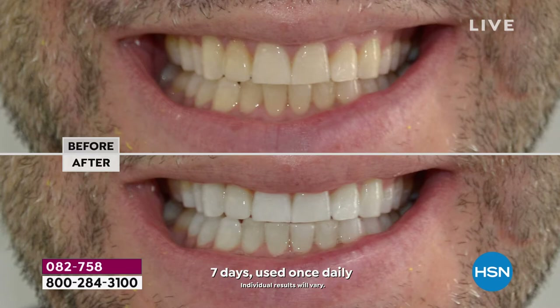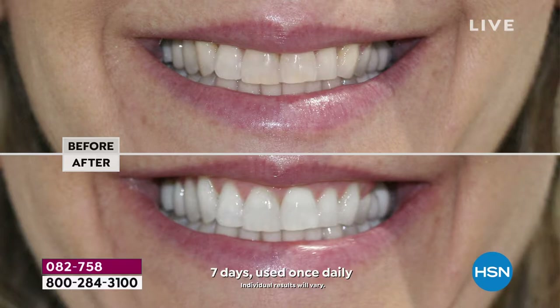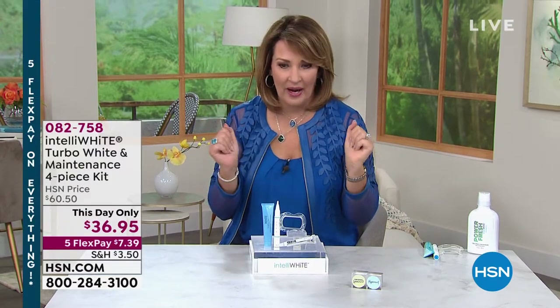Look at the before, look at the after. For the men listening — guys, this is going to take years off your smile, years off your appearance. Look at the before, look at the after — that's seven days, that's in one week. It's the easiest way to look younger, more youthful, and have a beautiful bright white smile.